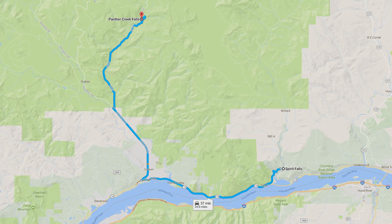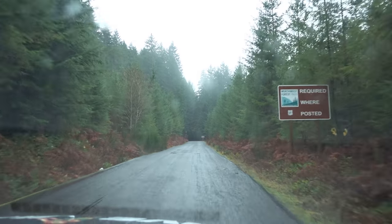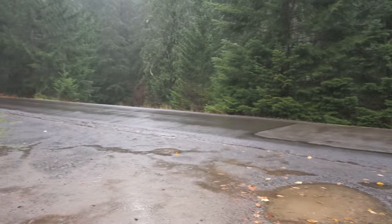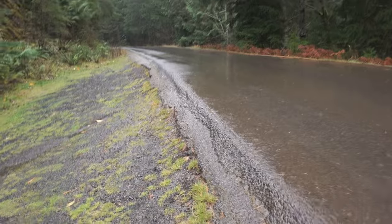The last waterfall on the list is the upper and lower Panther Creek Falls. Panther Creek Falls is also located on the northern side of the Columbia River Gorge, and from Spirit Falls there is a 24-mile drive. The trailhead is also findable on Google, so it is fairly easy to find. There is even a pretty large parking lot available, even though it feels like you are out in the middle of nowhere deep in the forest.